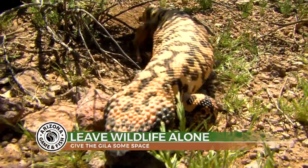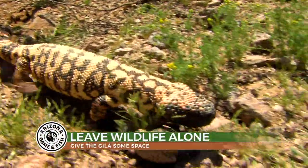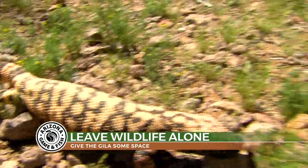So just like every other wild animal, if you are lucky enough to spot one, just watch it with your eyes and leave it undisturbed.